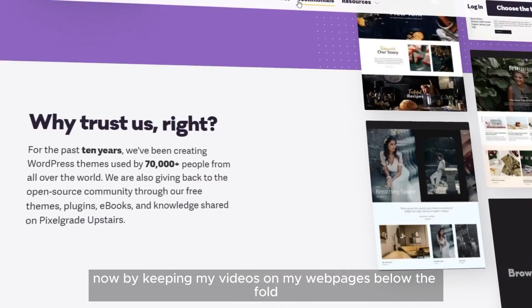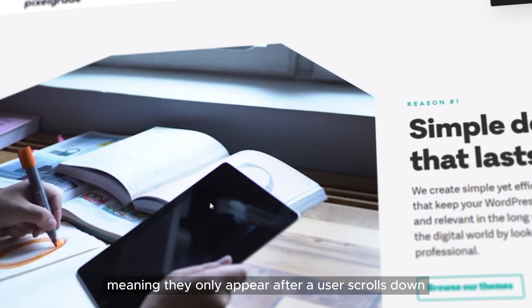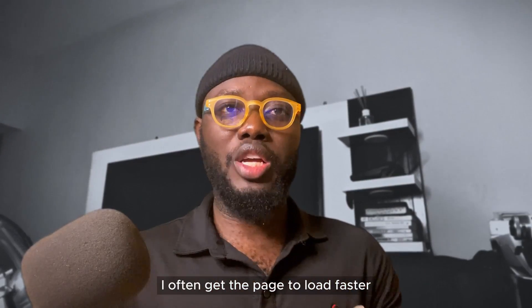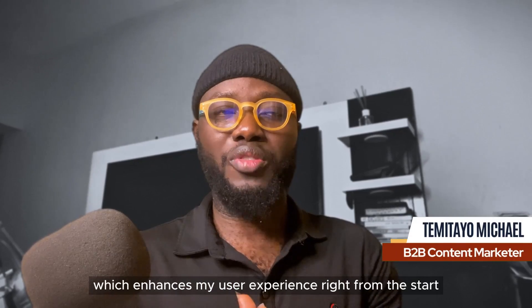Now, by keeping my videos on my web pages below the fold — meaning they only appear after a user scrolls down — I often get the page to load faster, which enhances my user experience right from the start.